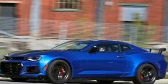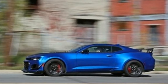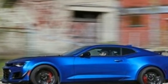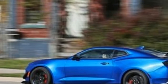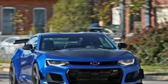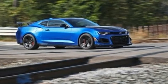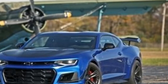Unlike regular Camaro models, the ZL1 has no trim levels. The 650hp muscle machine comes one way, leaving buyers only to choose coupe or convertible, 6-speed manual or 10-speed automatic transmission, and basic options. There is also the coupe-only $7,500 1LE package, which adds wild aerodynamic enhancements, semi-slick tires, and special suspension components that give it a stiff ride and greatly reduce the ZL1's everyday drivability.